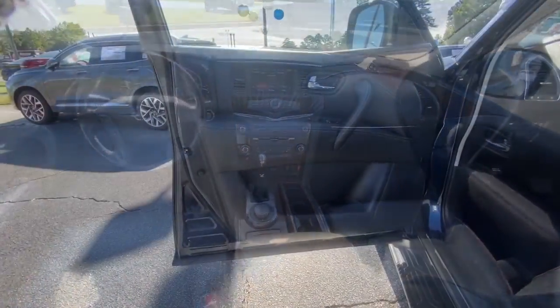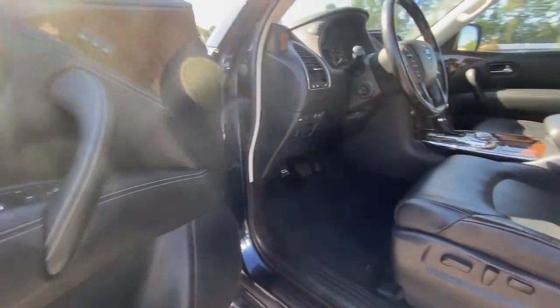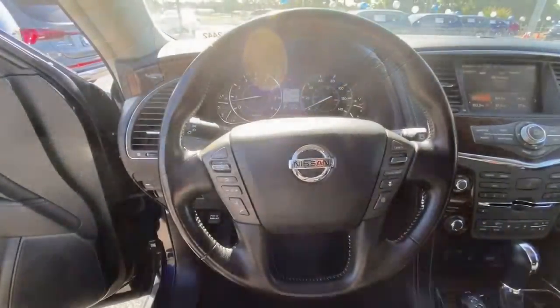Make every adventure all it can be in this luxurious and powerful Armada. Come in for a fun and easy test drive — our team will make it the best part of your day.